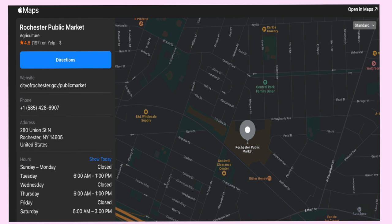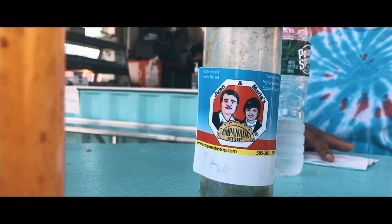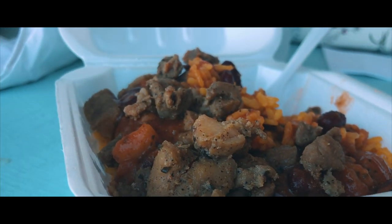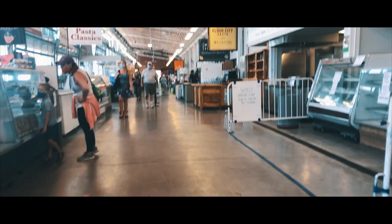If you live in the Rochester area or within the vicinity of Rochester, I would strongly advise going to the public market — it will definitely be worth your while. Make an afternoon out of it; there's tons to see, tons to buy, lots of food, different restaurants around the public market, and independent vendors that sell food.